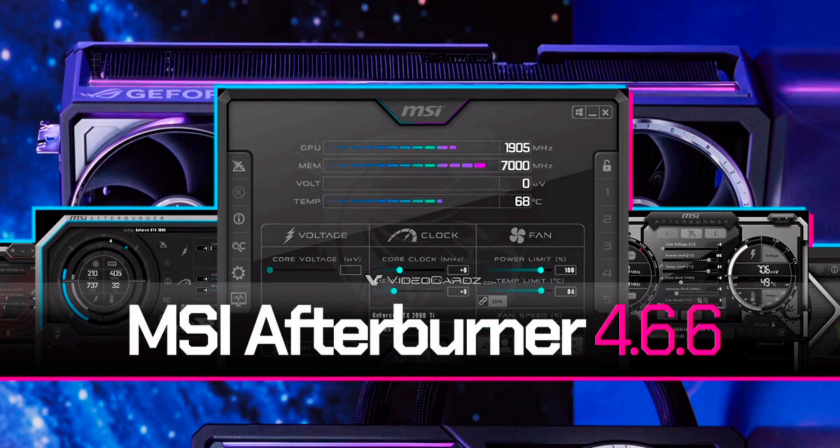MSI Afterburner 4.6.6 has been released — the first stable update in over two years. It needs no introduction, but despite its popularity, MSI Afterburner has not received a major stable update in more than two years.